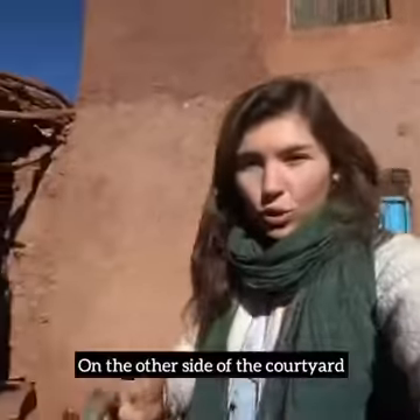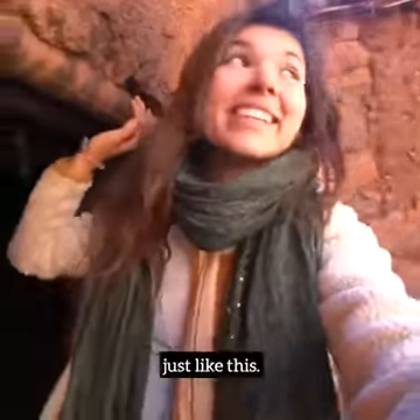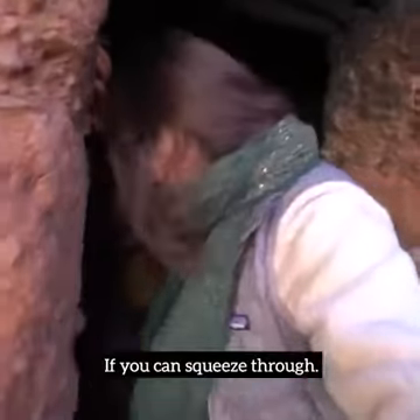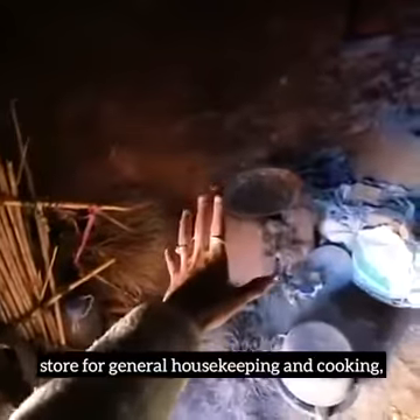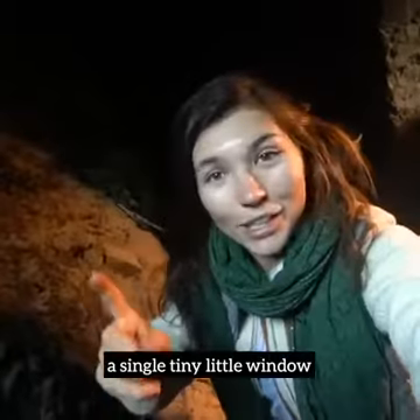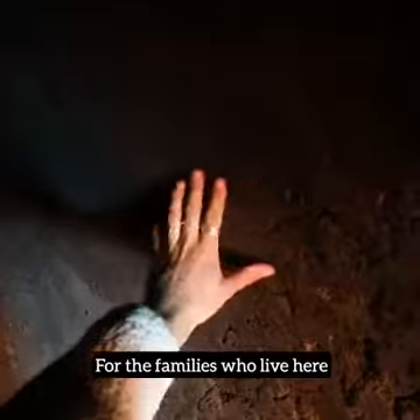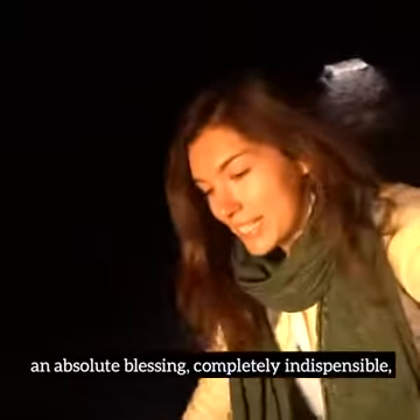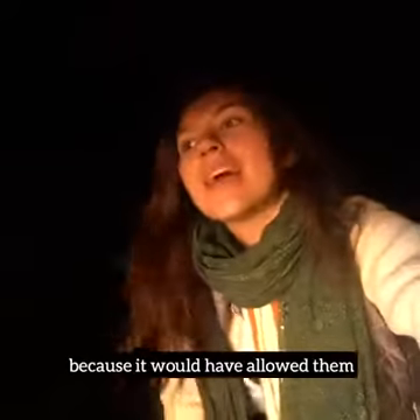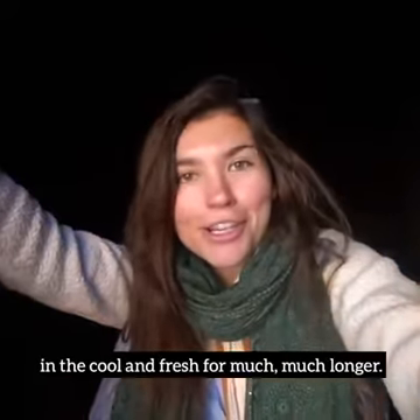On the other side of the courtyard there is a storage room. You enter it through a tiny little door, just like this — I can barely squeeze through. These are some of the utensils that the family stores for general housekeeping and cooking. There is a single tiny little window, and it ensures that the entire room stays cool. For the families who live here during scorching hot Moroccan summers, a room like this would have been an absolute blessing — completely indispensable — because it would have allowed them to store their food cool and fresh for much, much longer.